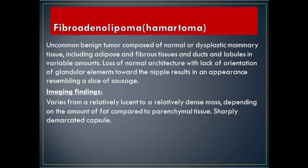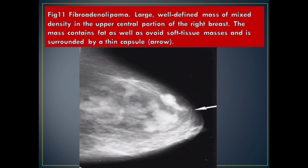Fibroadenolipoma (Hamartoma): uncommon benign tumor composed of normal or dysplastic mammary tissue, including adipose and fibrous tissues and ducts and lobules in variable amounts. Loss of normal architecture with lack of orientation of glandular elements toward the nipple results in an appearance resembling a slice of sausage. Imaging Findings: varies from a relatively lucent to a relatively dense mass depending on the amount of fat compared to parenchymal tissue; sharply demarcated capsule. Figure 11 Fibroadenolipoma: large, well-defined mass of mixed density in the upper central portion of the right breast, containing fat as well as ovoid soft tissue masses surrounded by a thin capsule (arrow).